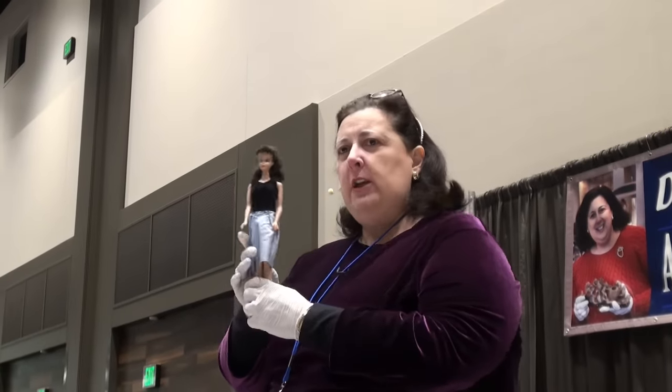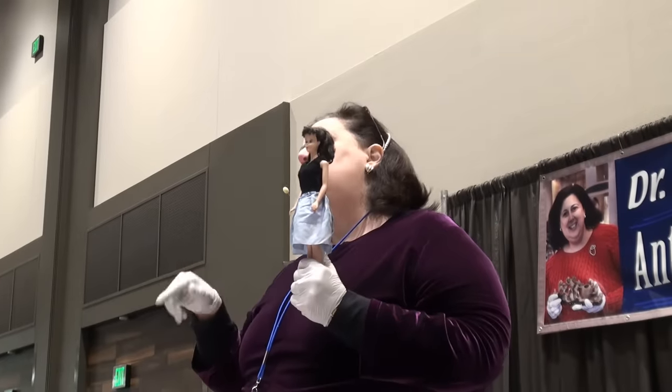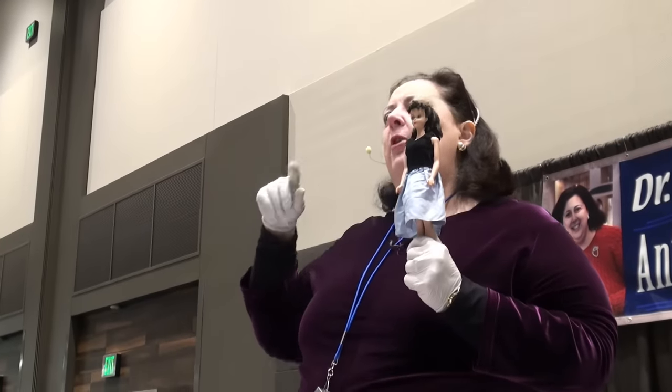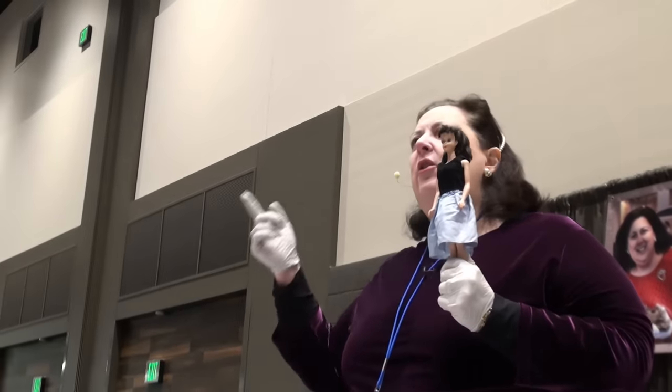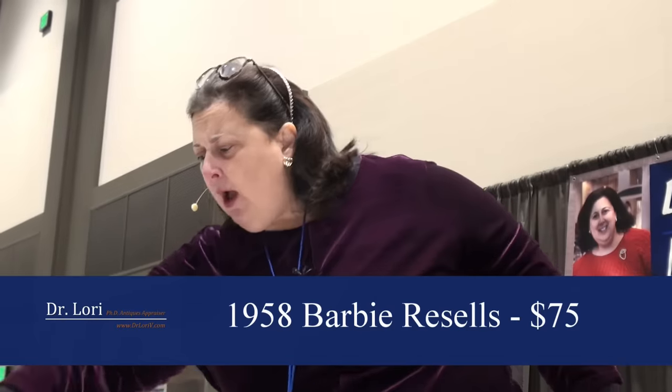In the swimsuit? So in the swimsuit, which is the most valuable of the outfits you have compared to this outfit — if you put her in the swimsuit with the Barbie label, the swimsuit is worth about $10. This Barbie is worth about $75. Nice. You're welcome.